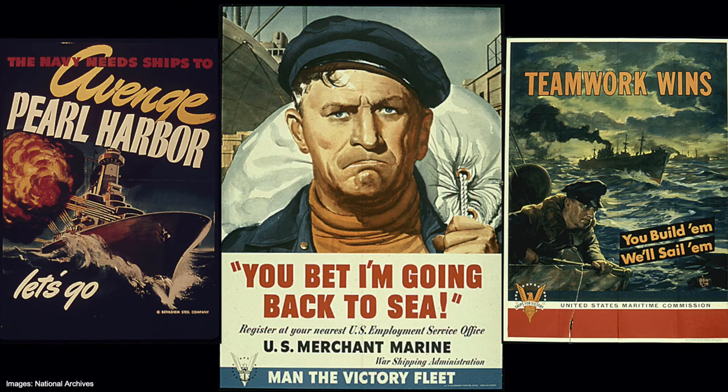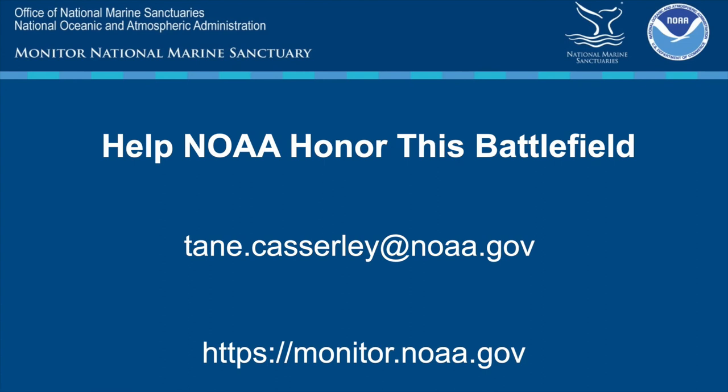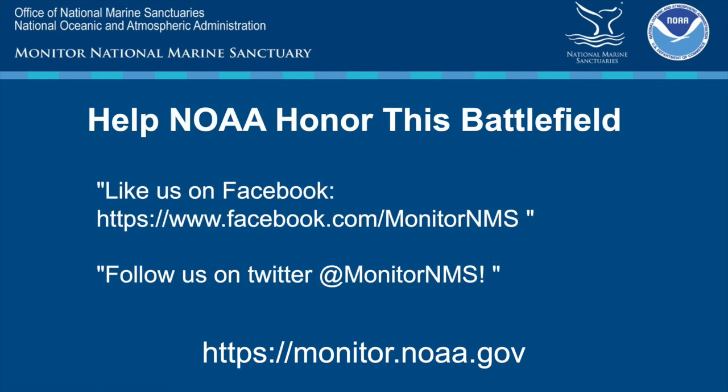As we look at these shipwrecks and their stories, it reminds me that as Americans, we're not born into greatness. We don't seek it out. But we do rise when greatness is thrust upon us. And this is our story. Our mission is that we never forget those sacrifices made by our veterans and all those that came before us. We are looking to expand our site at the Monitor National Sanctuary to include these other shipwrecks and histories. We invite you to join our website at monitor.noaa.gov and help NOAA honor these battlefields, and follow us on Facebook and Twitter. Thank you.